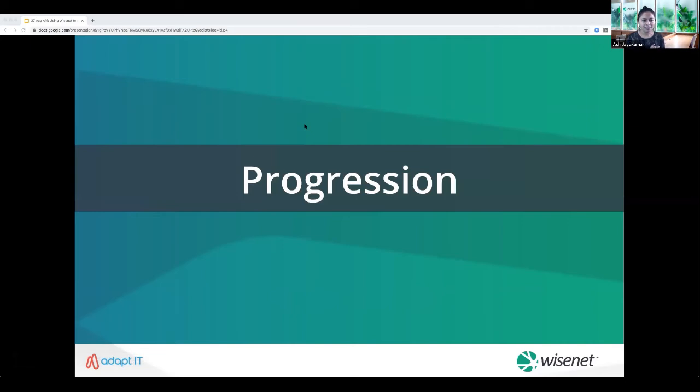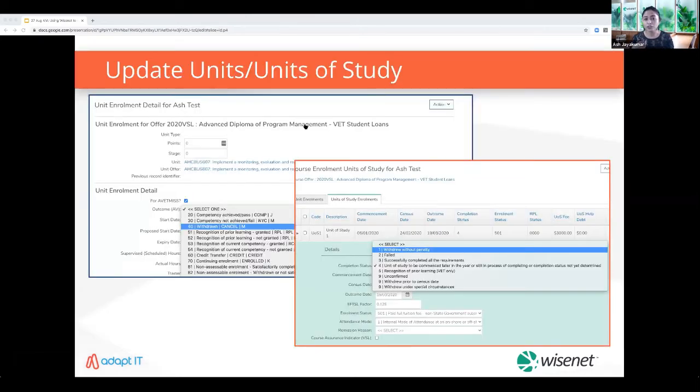Moving to the progression stage — you'll need to ensure details are up to date, correct and compliant, not only for current and continuing learners but also for those withdrawing or suspending their course. Easily update outcomes for units and units of study from the learner's unit enrollment page. Use LearnCycle workflows to automatically send confirmation emails with withdrawal letters to learners as soon as the course enrollment status is updated to 'withdrawn'.